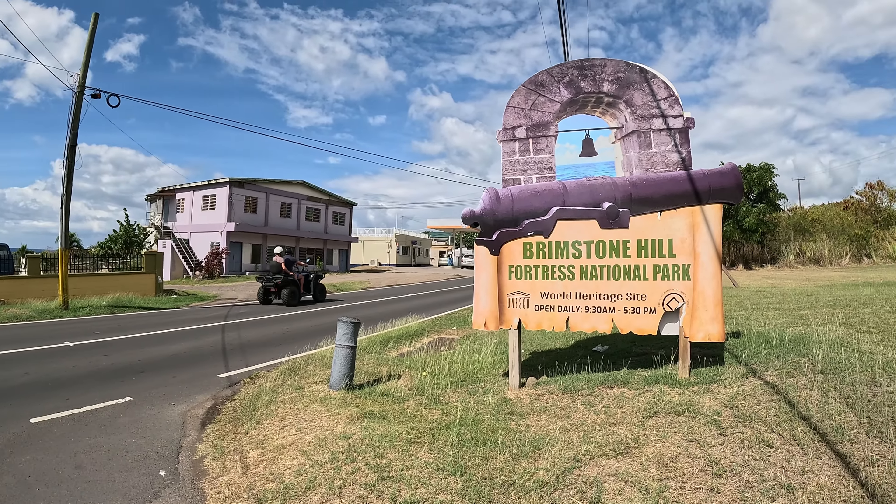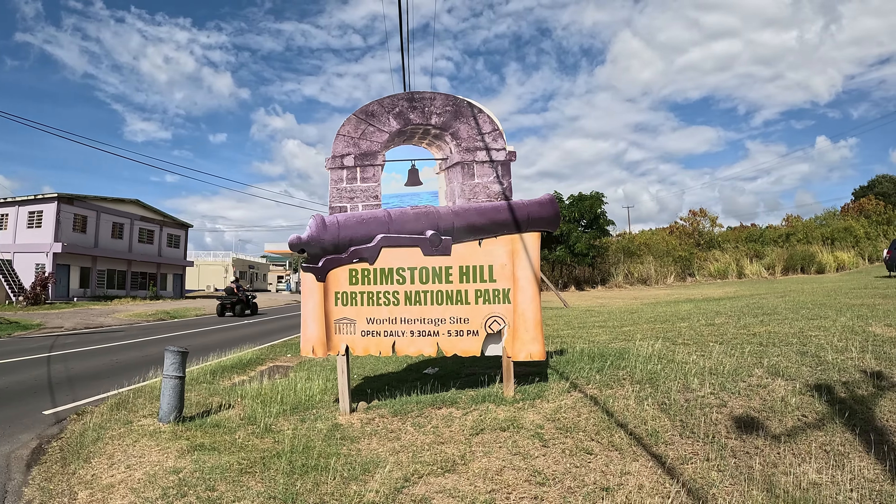One of the main attractions of St. Kitts and Nevis is actually here in Sandy Point — the Brimstone Hill Fortress National Park. The fortress was created by the British using slave labor to secure the island, as many fortresses are. Let's go and learn the history of this particular place.